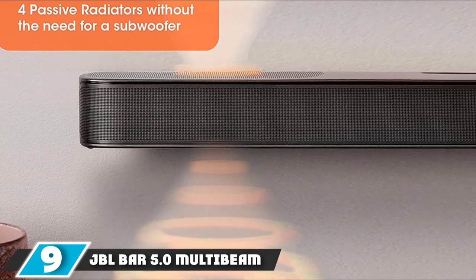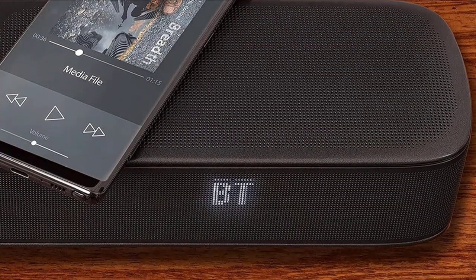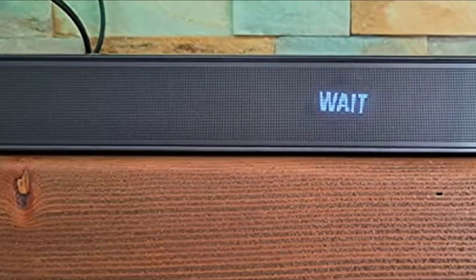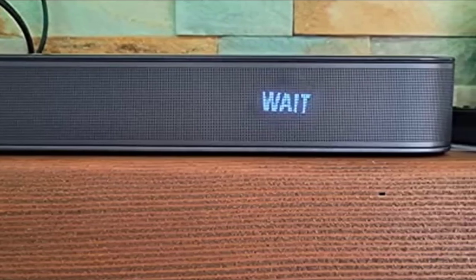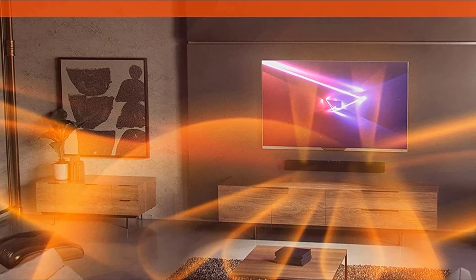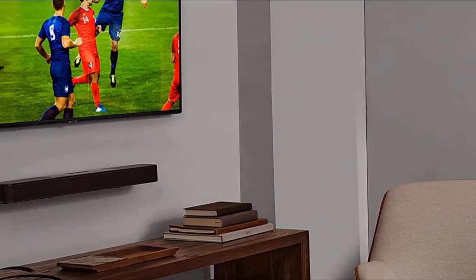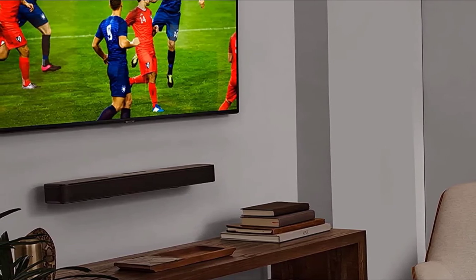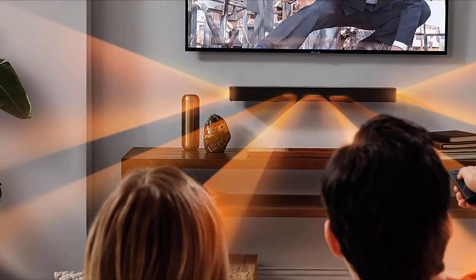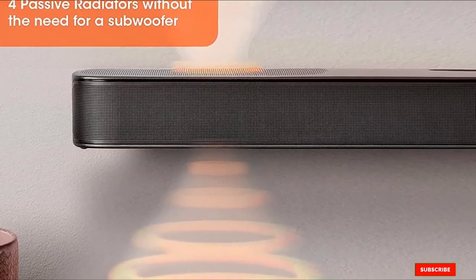At number 9, we have the JBL Bar 5.0 MultiBeam. The JBL Bar 5.0 MultiBeam is affordable without feeling cheap. It's small enough to fit under almost any TV, yet feels solid and well-built. It packs 5.48 cm x 8 cm racetrack drivers complemented by passive radiators, with two more drivers on the hood to deliver height effects. It uses Dolby Virtual Atmos rather than the full-fledged real deal, but still manages to fill a room with sound. The sound quality is outstanding with no rough edges, even at high volume. If you have a large room to fill but only enough space for a soundbar instead of separates, this could be the ideal solution.